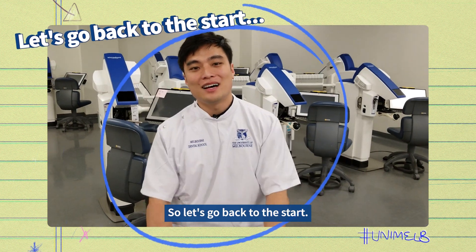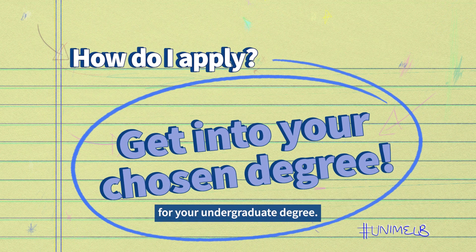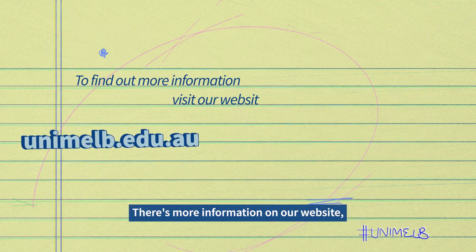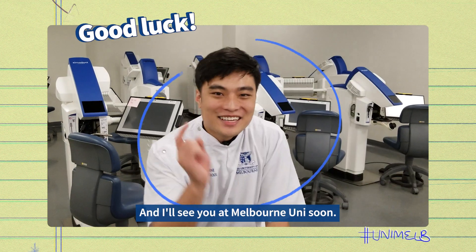So let's go back to the start — how do you apply? Well firstly, you're going to need to meet entry requirements for your undergraduate degree. So get studying and nail those exams. There's more information on our website so follow the link to find out more. And I'll see you at Melbourne Uni soon!